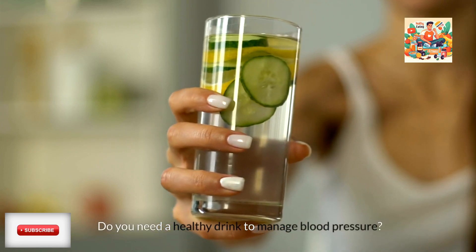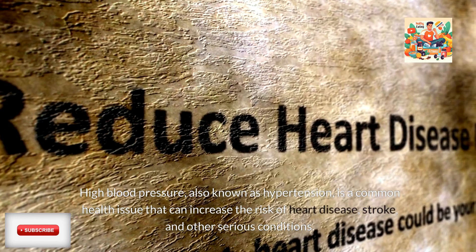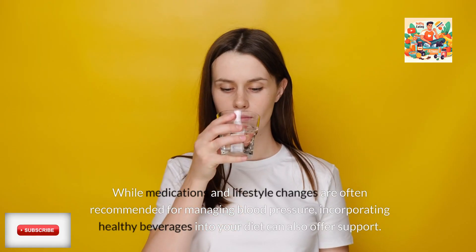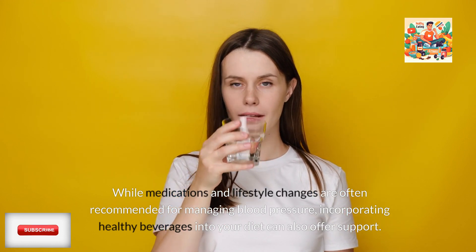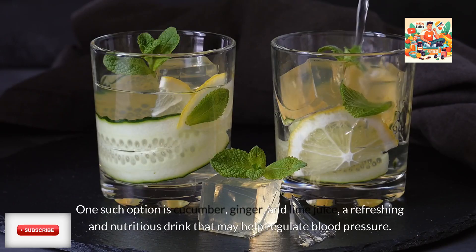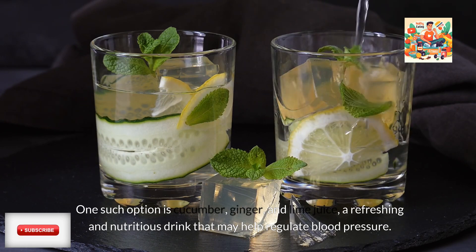Do you need a healthy drink to manage blood pressure? High blood pressure, also known as hypertension, is a common health issue that can increase the risk of heart disease, stroke, and other serious conditions. While medications and lifestyle changes are often recommended for managing blood pressure, incorporating healthy beverages into your diet can also offer support. One such option is cucumber, ginger, and lime juice, a refreshing and nutritious drink that may help regulate blood pressure.